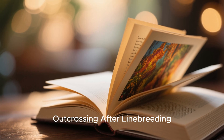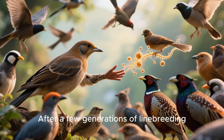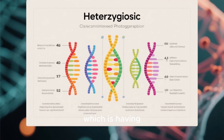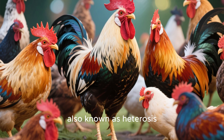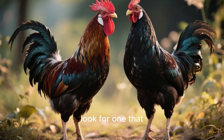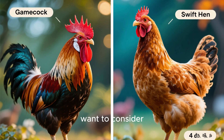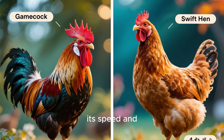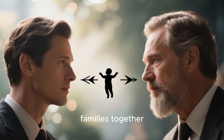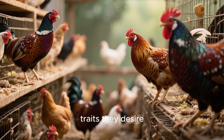Chapter 7: The Power of Outcrossing After Linebreeding. After a few generations of linebreeding, it's smart to bring in some new blood. This helps increase heterozygosity — having different versions of a gene — which can boost hybrid vigor, also known as heterosis, resulting in healthier, stronger birds. When choosing a bird to outcross with, look for one that will complement your birds rather than compete with them. For example, if you have a powerful gamecock that lacks speed, consider crossing it with a hen from a bloodline known for speed and agility. Crossing two linebred families together can also yield great results.